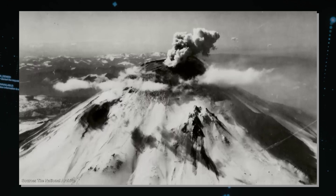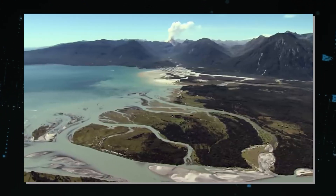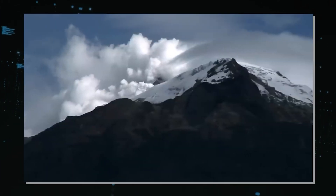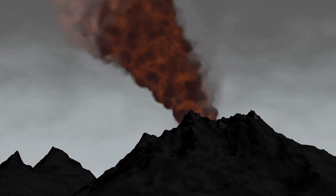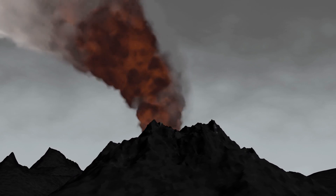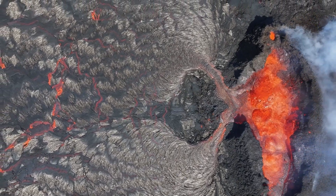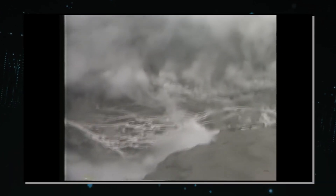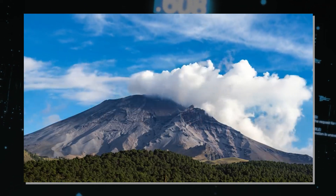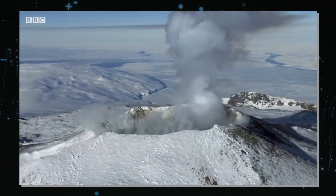This rich trove of data has now set the stage for addressing one of the most pressing questions in volcanology: what could happen next? Given the current seismic activity at Mount St. Helens, various future scenarios are conceivable. One possible scenario is that the recent earthquake swarm is a precursor to another eruptive phase. Based on the history of Mount St. Helens and the nature of the current seismic activity, a new eruption could involve the extrusion of lava forming a new dome within the crater. This type of eruption, while dramatic, is often less explosive than the catastrophic 1980 event. However, it could still pose significant risks, including ash fall, pyroclastic flows, and lahars — volcanic mud flows that can be triggered by the melting of snow and ice on the volcano's summit.